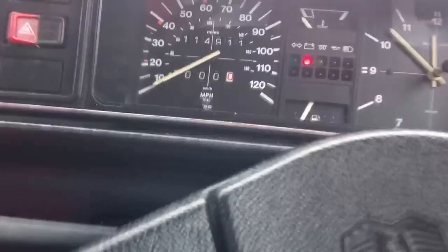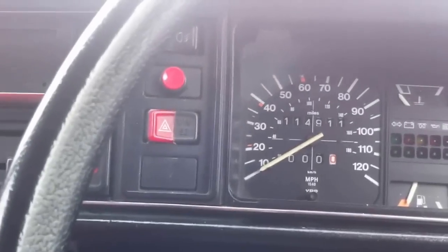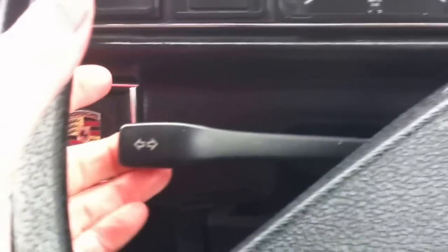Here we go. 1.6 litre engine — it's pretty cool, with the original golf-like features.